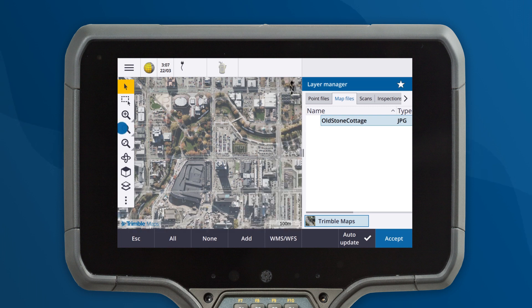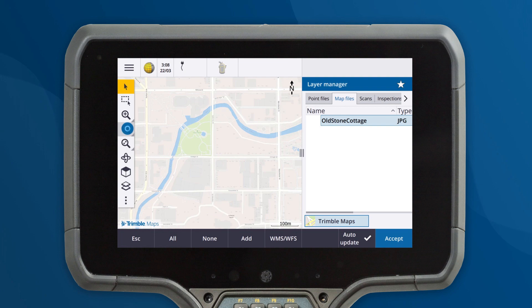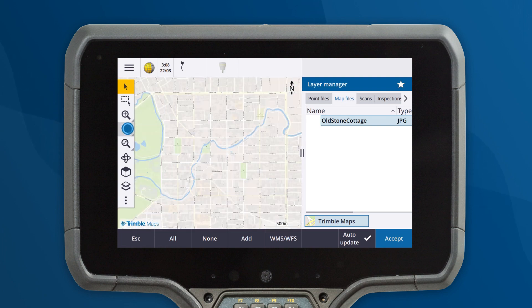So why not give it a try? Upgrade to Trimble Access 2023 and see how Trimble Maps can make your work easier.